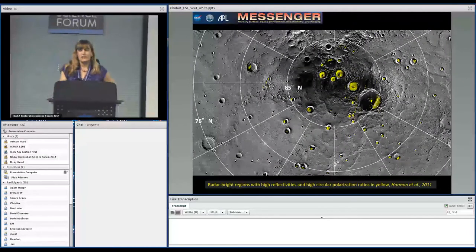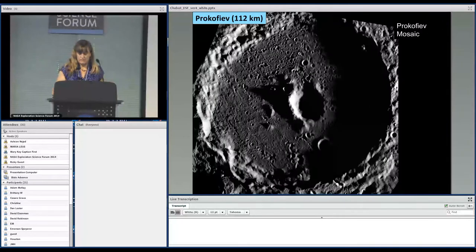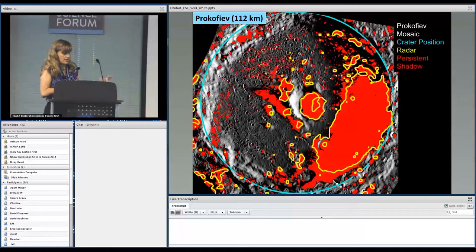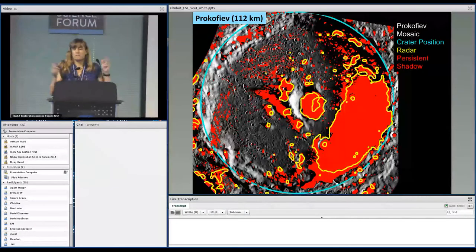Prokofiev is the largest crater in the north polar region at 112 kilometers. Here's a mosaic of Prokofiev taken from Messenger images, with the crater position shown in blue and the radar overlaid in yellow. You can see it falls in the region that's shadowed. The red region shows persistent shadow in every image we've taken to date, and it's striking how well the radar lines up with this shadowed region — there's a beautiful correlation.